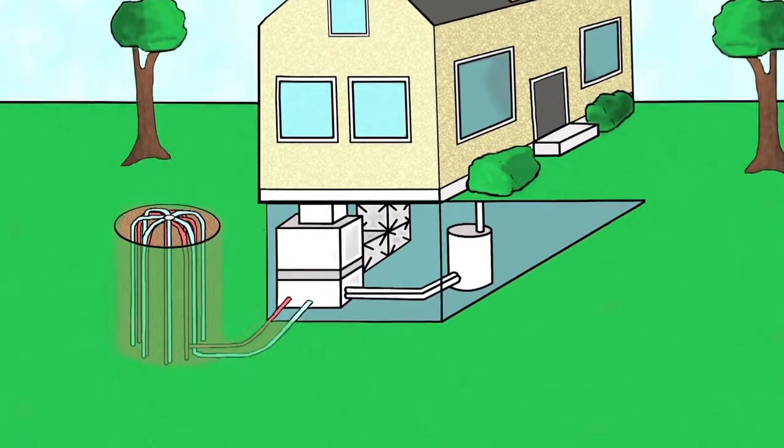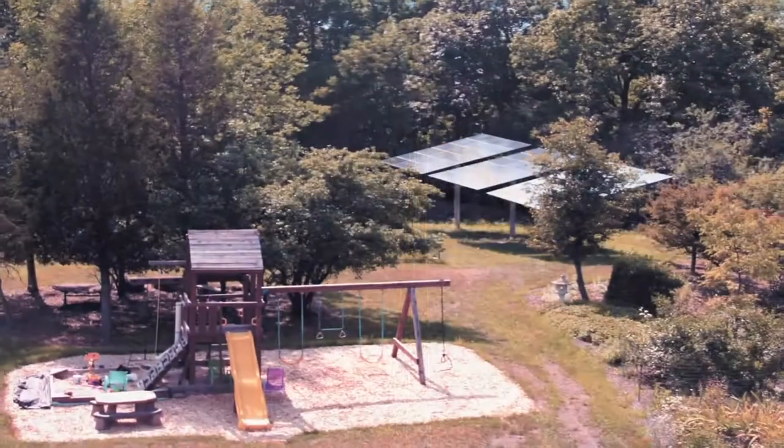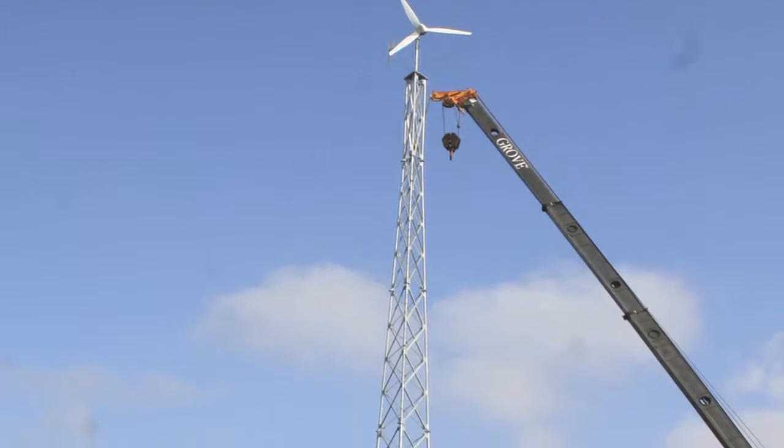Along with wind we do geothermal, we do solar. Sometimes we end up combining resources — sometimes we'll combine wind and solar together, we'll put wind and geothermal together.